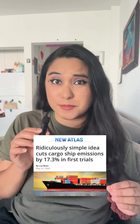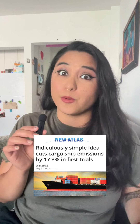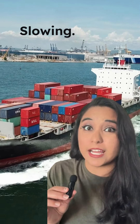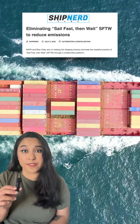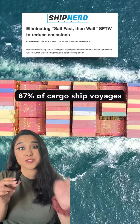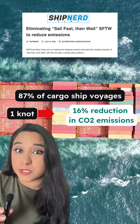You're not going to believe the painfully simple solution cargo ships are going to use to cut carbon emissions: slowing down. A recent study found that 87% of cargo ship voyages could reduce their speed by just one knot, meet all their deadlines, and reduce emissions by 16%.